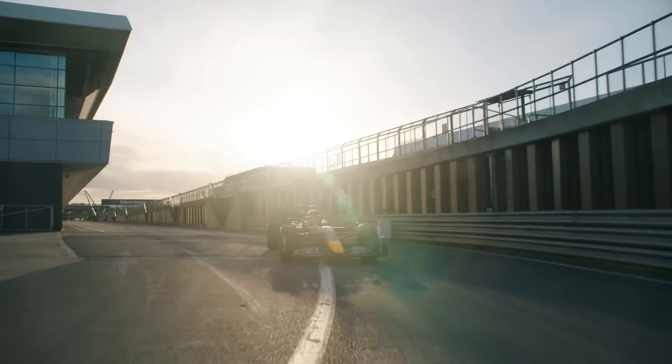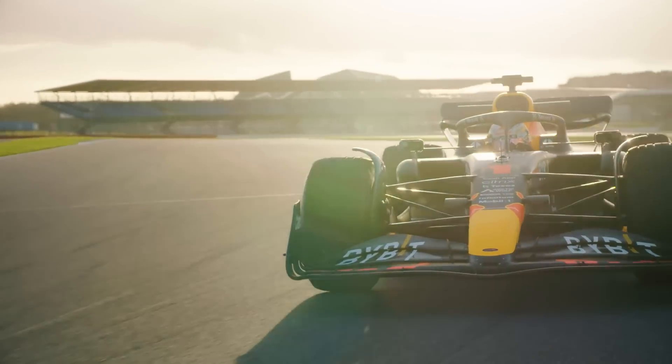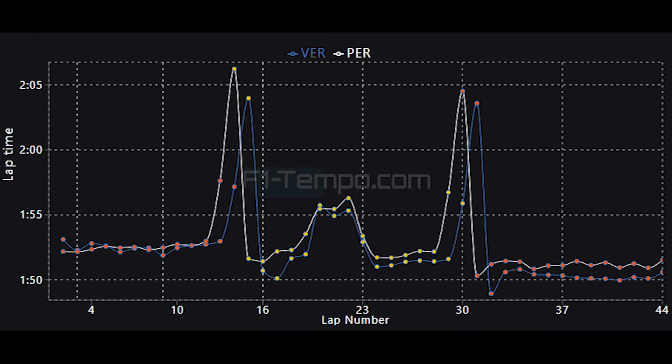For Red Bull, it was another dominant display by Max Verstappen, as he was simply in another league when compared to his teammate Sergio Perez. Perez is only ever faster than Verstappen at the beginning of the race, as Verstappen is fighting Hamilton and Leclerc. As soon as Verstappen is clear of both drivers, you can see he's able to lap consistently between 0.7 to 1.2 seconds per lap faster than Perez. It was another crushing victory, and he is now only one Grand Prix away from matching Sebastian Vettel's all-time record for most consecutive victories by a single driver.